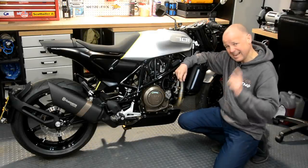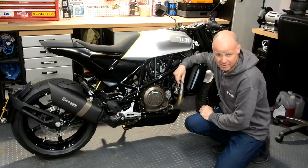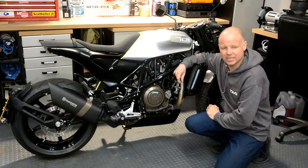Hey kids, the Missenden Flyer here, hope you're well. For the last couple of weeks I've been riding around on this puppy, the Husqvarna 701 Vitpilen. I've ridden it on all sorts of roads, in all sorts of conditions, and I've learned as much as I possibly can about the bike. If you're interested in this machine, stick around and stay tuned.